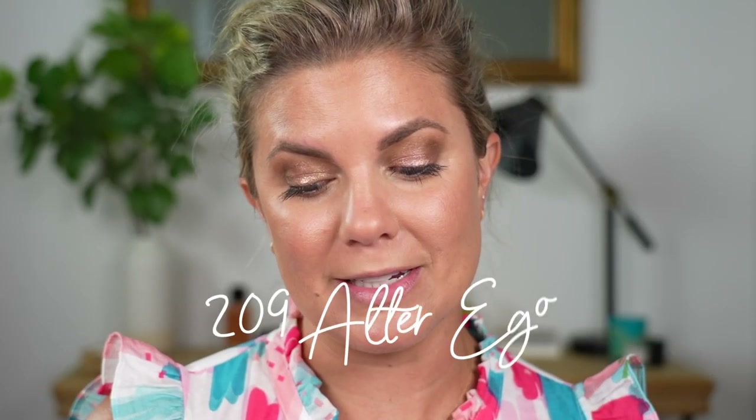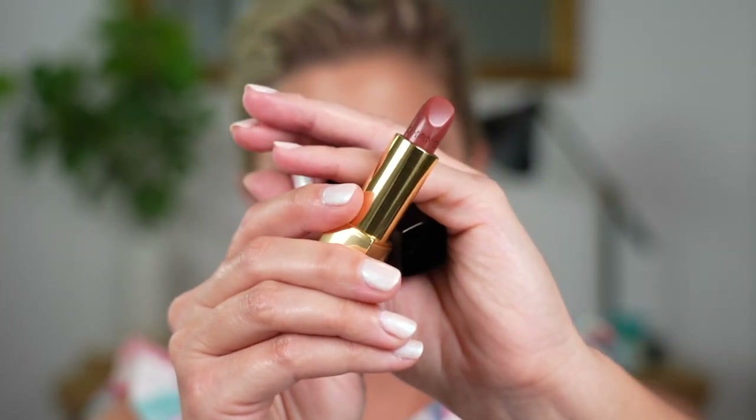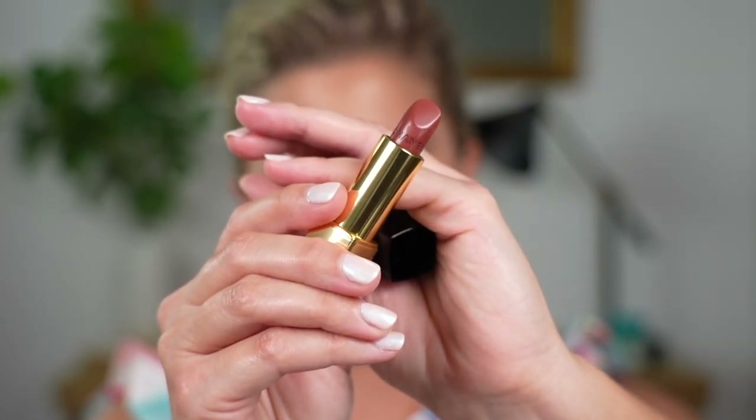The next one is 209 called Alter Ego. 18-month shelf life, made in France. You're getting 3.5 grams of product — weighs 0.12 ounces. This is a lighter brownie — 209 Alter Ego. Maybe this will be my favorite.